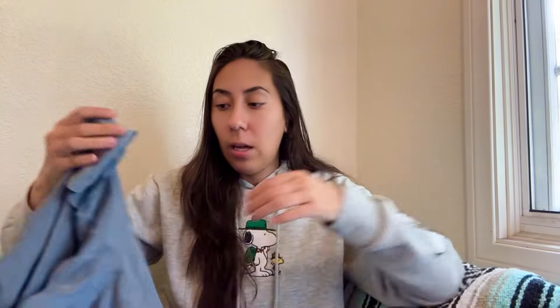Next up is a silk blouse from Eileen Fisher — it's 100% silk, long sleeve. Silk tends to sell pretty well around springtime, so I'll get that listed soon.